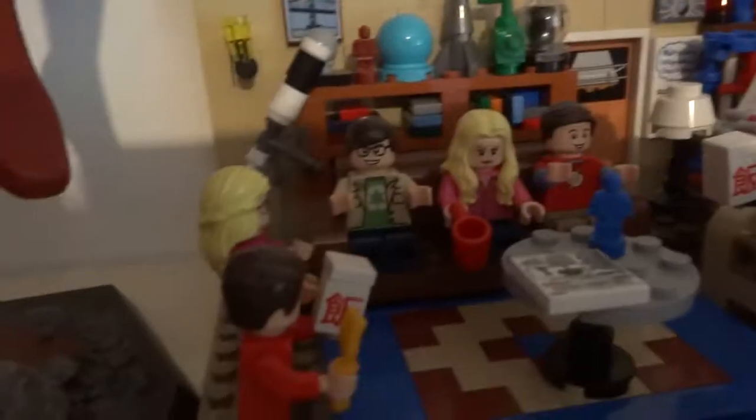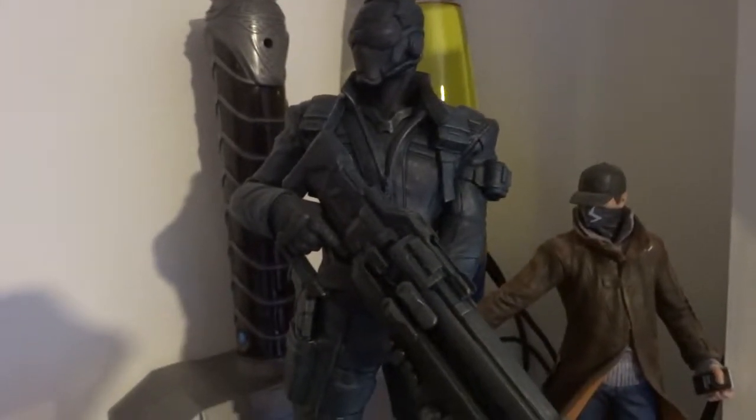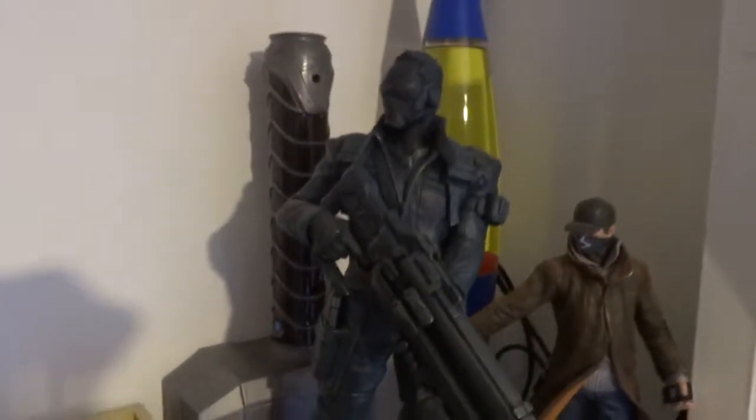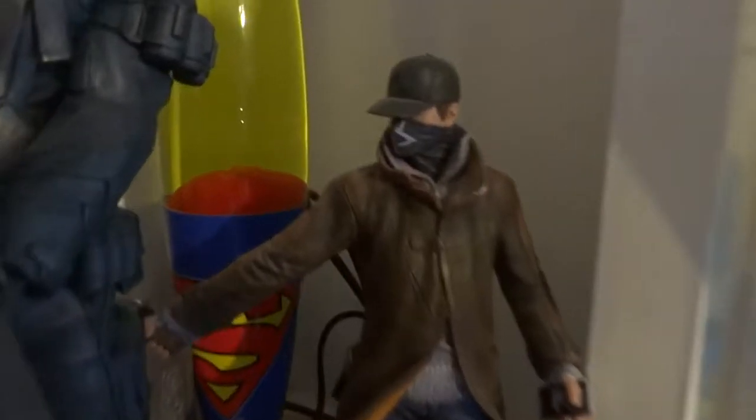Lego Big Bang Theory - this is pretty sweet if you like the show, pretty accurate for Lego. Soldier 76 from Overwatch - I bought the collector's edition, did an unboxing video on everything but didn't like the game so I got rid of it. Legos down here too, and an empty can of Fosters. Millennium Falcon, MTT, Star Destroyer, and then some little bits down here.